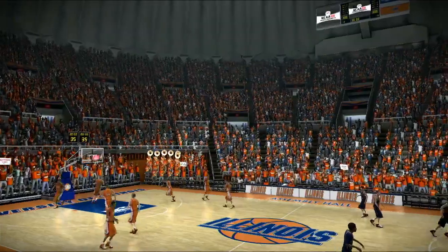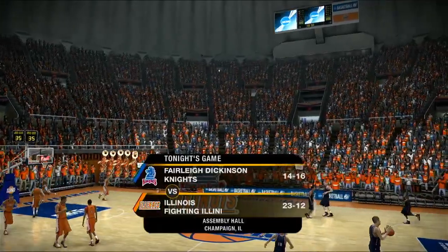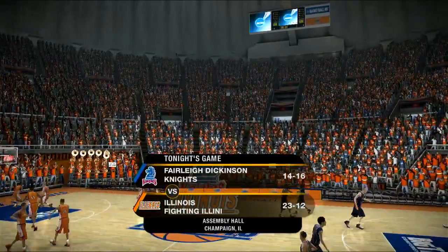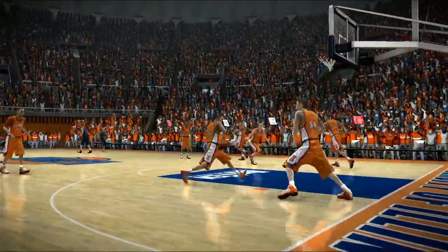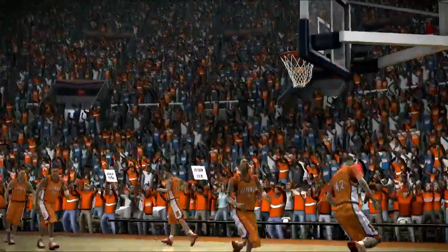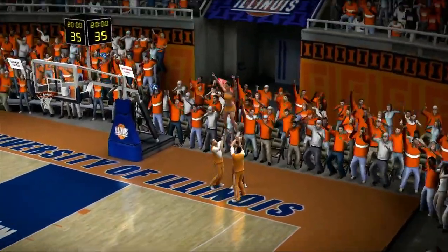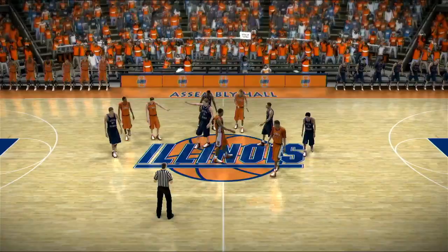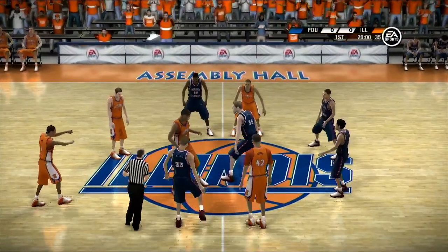Welcome folks to tonight's game. This one promises to be a good one between the Fairleigh Dickinson Knights and the Illinois Fighting Illini. You look at this one and it doesn't look like it's going to be a great game, but sometimes we get surprised. It looks like a David versus Goliath, but you never know. Could be upset city if they protect the basketball. I think it's essentially about controlling the tempo of the game. The Fighting Illini should be able to put this team away early. What's the key to them doing that tonight?